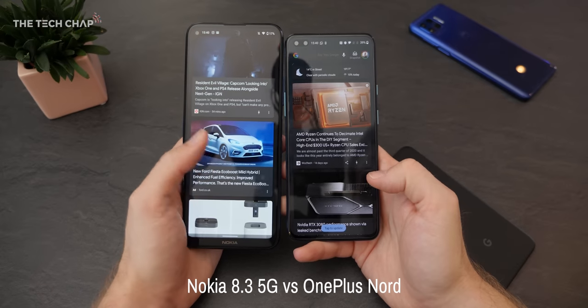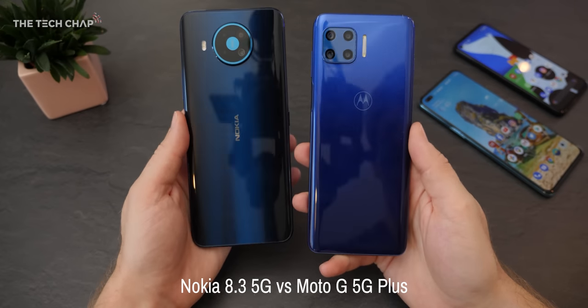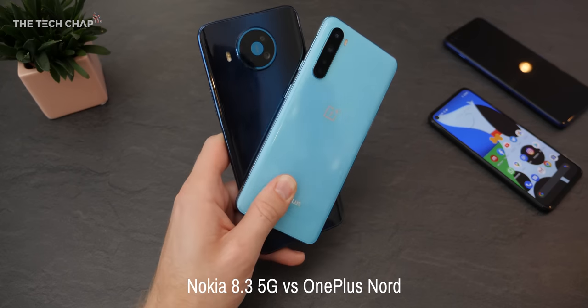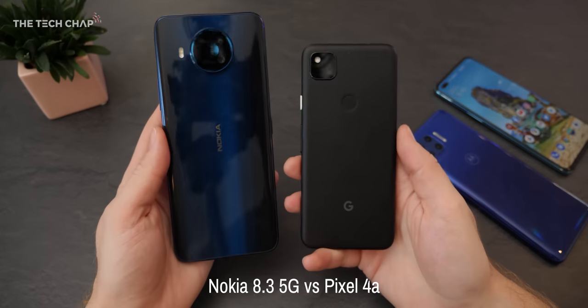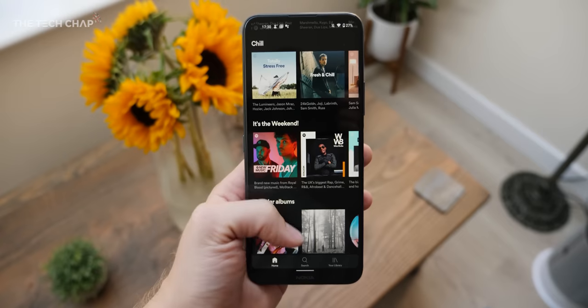I think there are just a few too many compromises here: 60Hz, LCD, single speaker, no water resistance, no wireless charging, it's pretty bulky, and the macro and depth lenses aren't that useful. I think six months ago most of this could be forgiven, but competition in the mid-range has got so strong recently. The likes of the OnePlus Nord and the Moto G 5G Plus, for example, are better in almost every way. Plus, if you just want that stock Android experience, then the Pixel 4a or the upcoming Pixel 5 may be a better option. So perhaps if Nokia or HMD Global spent a bit less money on the James Bond marketing budget and a bit more on the handset itself, we'd be in a better place.